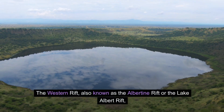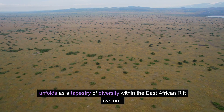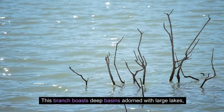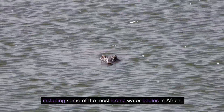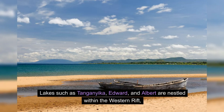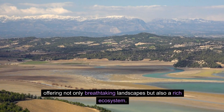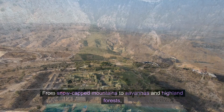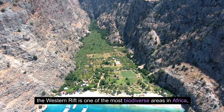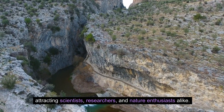The Western Rift, also known as the Albertine Rift or the Lake Albert Rift, unfolds as a tapestry of diversity within the East African Rift system. This branch boasts deep basins adorned with large lakes, including some of the most iconic water bodies in Africa. Lakes such as Tanganyika, Edward, and Albert are nestled within the Western Rift, offering breathtaking landscapes and a rich ecosystem — from snow-capped mountains to savannas and highland forests. It is one of the most biodiverse areas in Africa, attracting scientists, researchers, and nature enthusiasts alike.